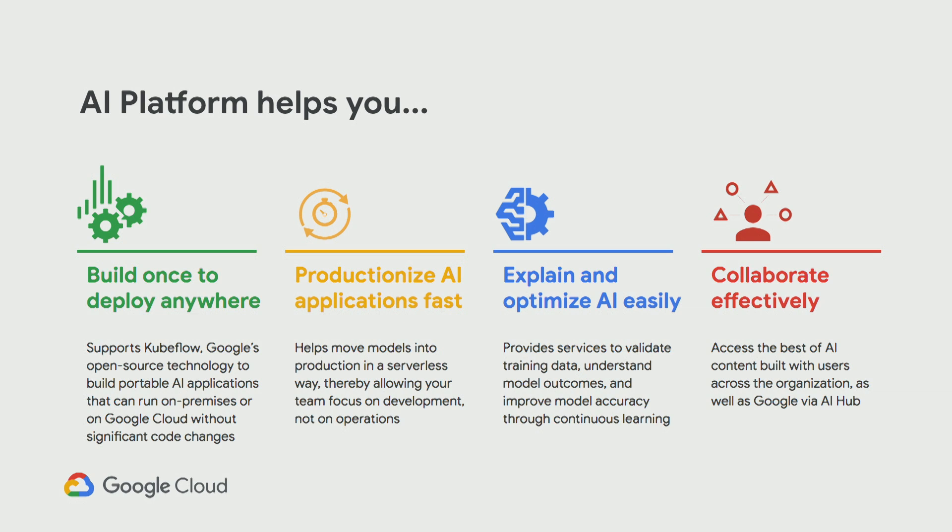Secondly, productionize AI applications fast. When you are building machine learning models meant to be used in production to solve a particular business use case, you want to be able to deploy them into production fast and in a serverless way, allowing you to focus on the development and performance of these models, not necessarily the actual operations. Third, explain and optimize AI easily. You want to be able to explain your model to business stakeholders. We've come up with unique ways to look into neural networks and see how we can improve model accuracy and what it is about the data that's causing that type of performance.